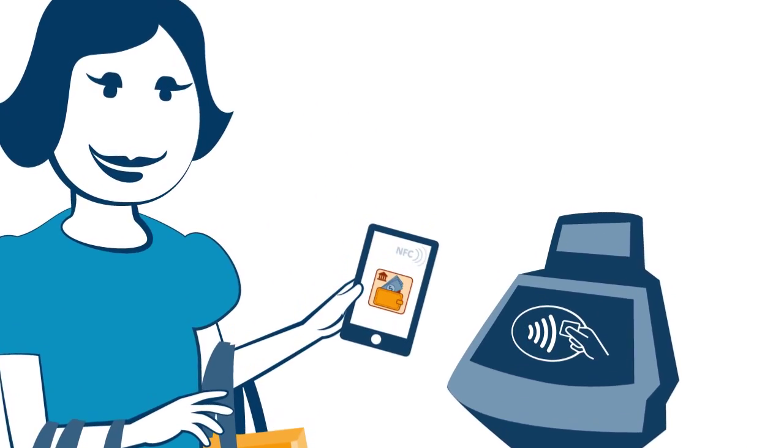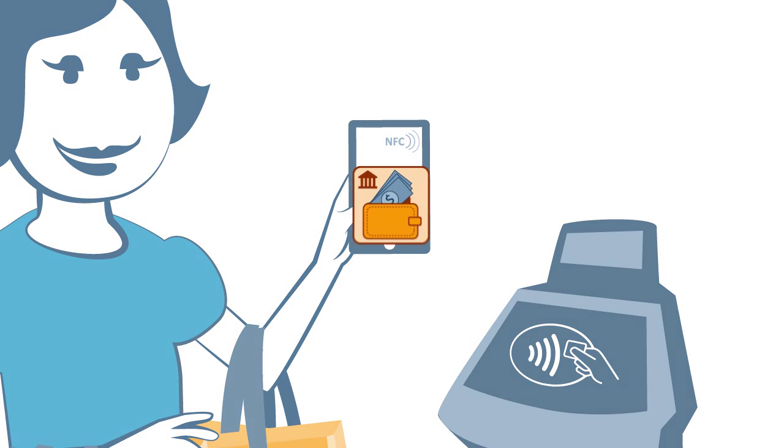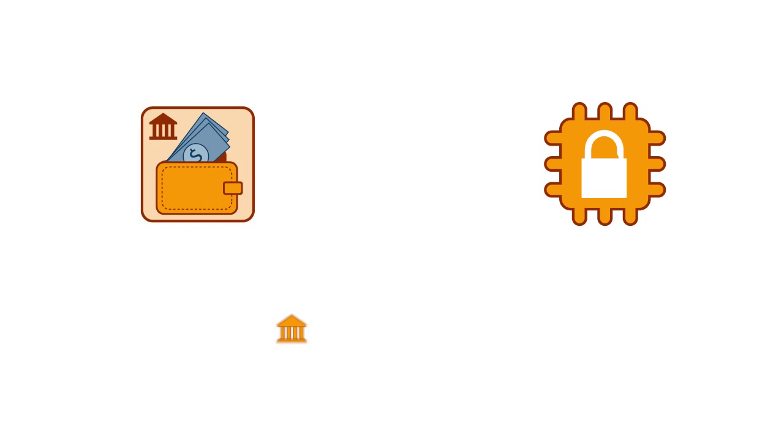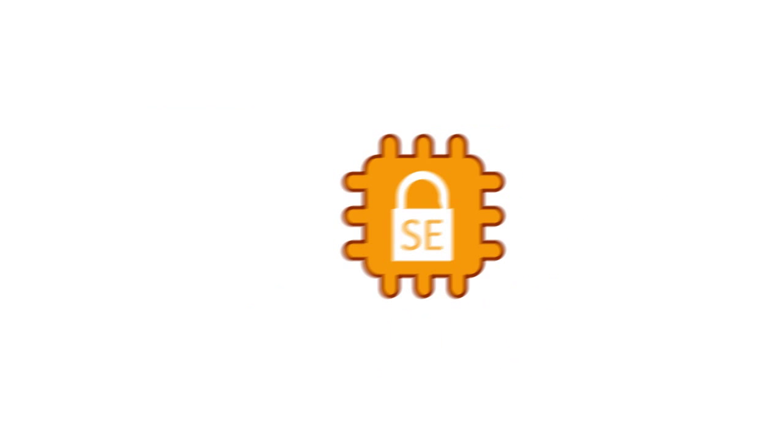Making financial transactions using near-field communication technology on mobile devices is considered to be the next breakthrough in payment. To do this securely, application issuers like banks and mobile network operators need to store credentials in an environment called the secure element.